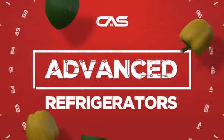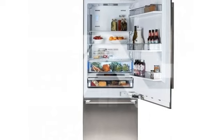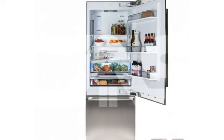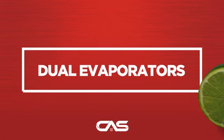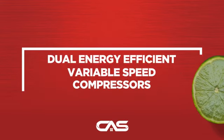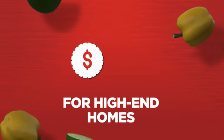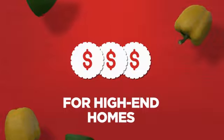Need an advanced refrigerator? Try this model from Blomberg. Backed with a full manufacturer warranty, all make it a great refrigerator for high-end homes.